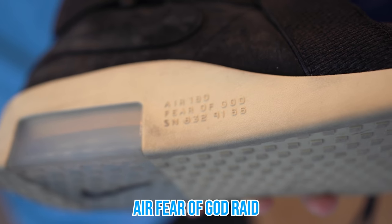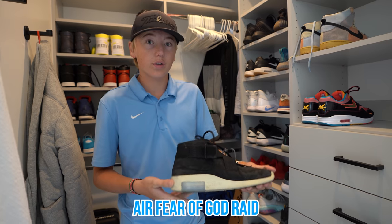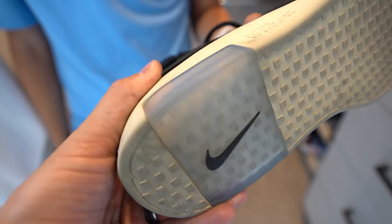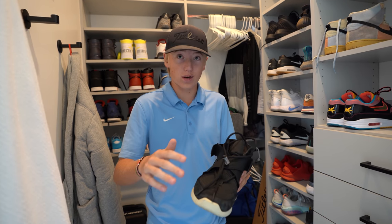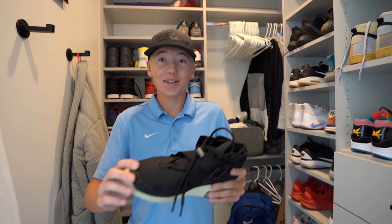This is the Air Fear of God Raid Black version. I do like how when shoes are darker they don't get as dirty, because I don't really like dirty shoes. The air bubble on this is so much different than any other shoe. This shoe probably takes me like two minutes to put on — there are like six different steps. Like in the airport after going through security, it takes me so long to put these on.